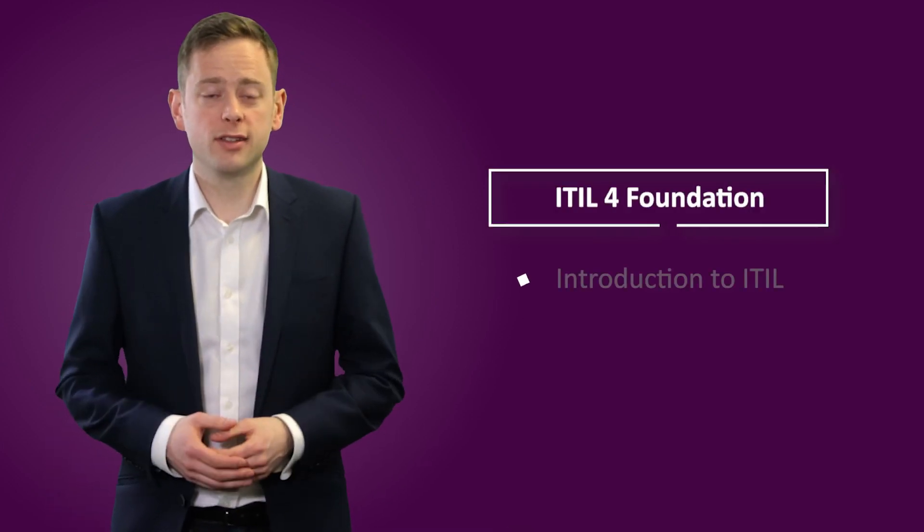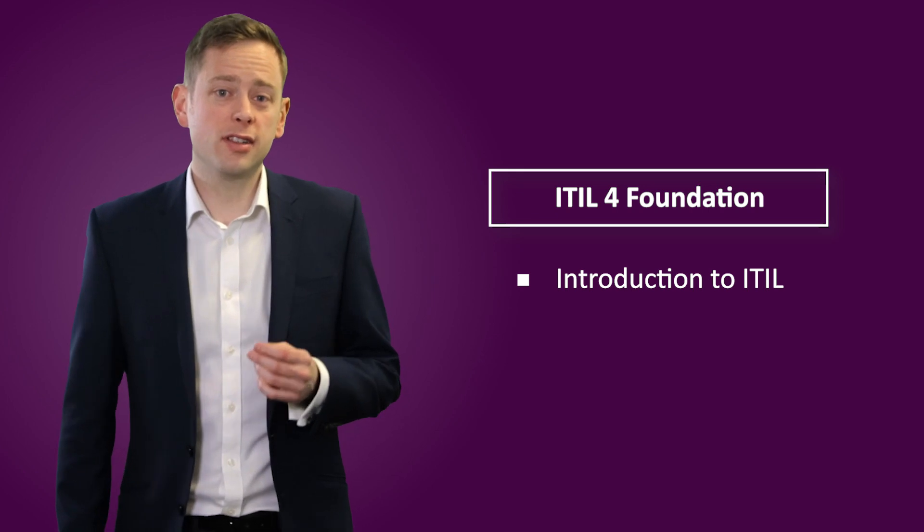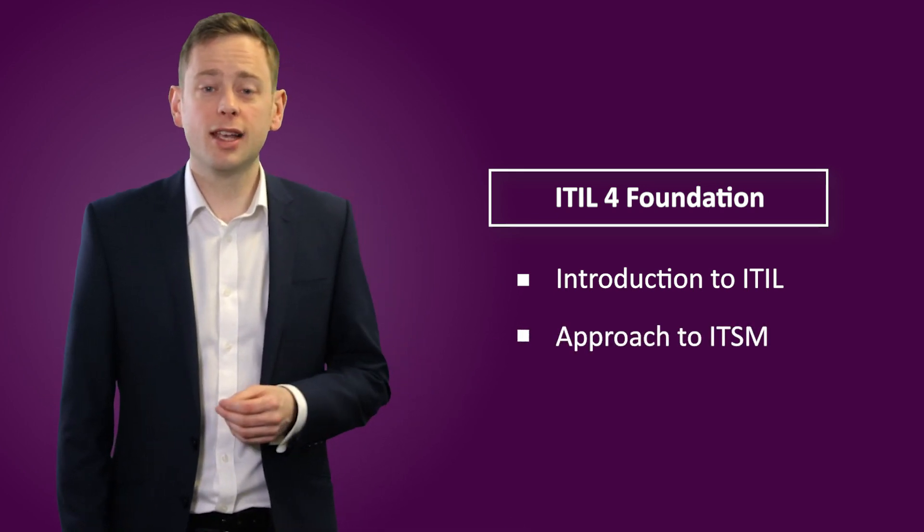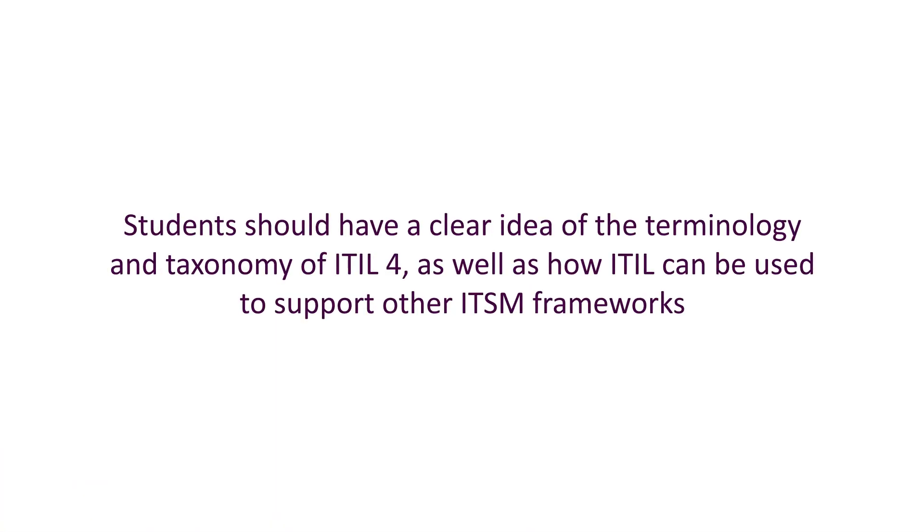You'll begin with ITIL 4 Foundation. This offers an introduction to ITIL and its approach to ITSM, including its guiding principles and the service value chain. At the end of this stage, students should have a clear idea of the terminology and taxonomy of ITIL 4, as well as how ITIL can be used to support other ITSM frameworks.